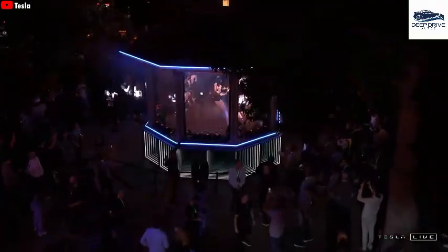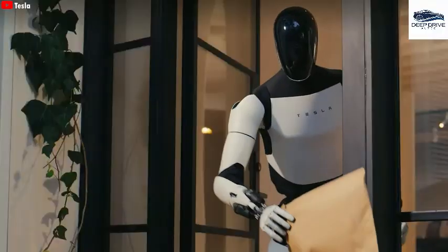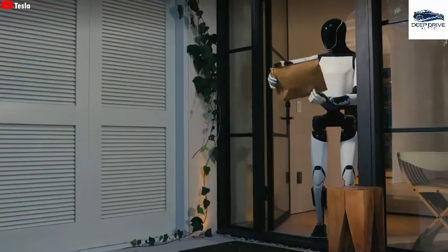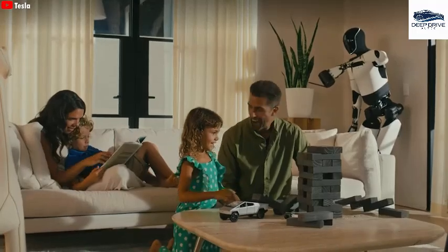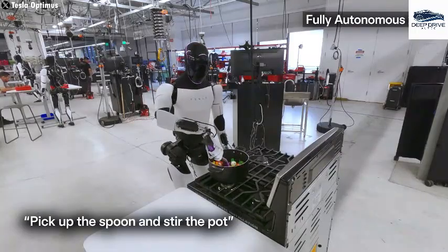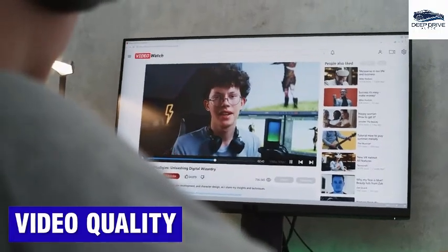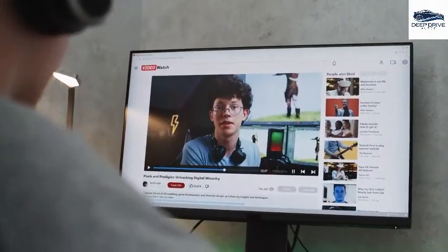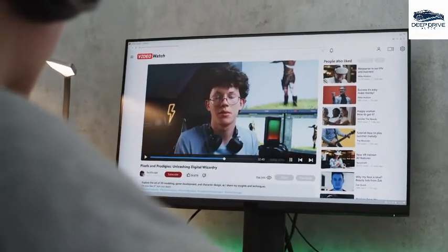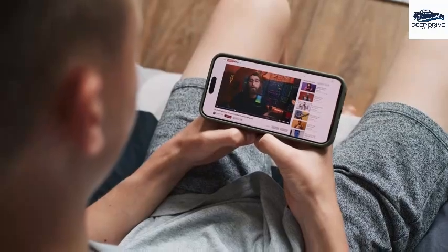Learning from videos presents substantial advantages, including heightened flexibility and significant cost savings, allowing Optimus to adapt swiftly to changing market demands while minimizing the need for extensive training resources. Nevertheless, challenges remain, such as potential issues with video quality and ethical considerations. Ensuring robust safety measures necessitates strict moderation systems to filter inappropriate material, thereby safeguarding users and the broader community.